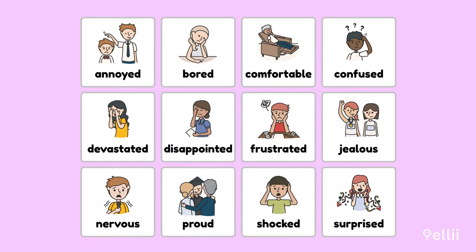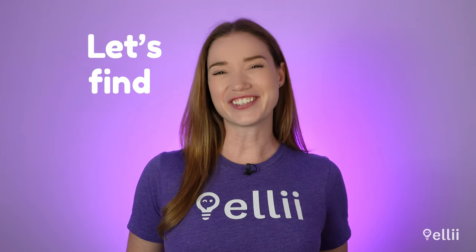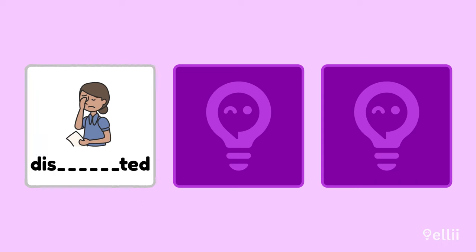You just learned adjectives that describe 12 complex feelings in English. Now it's time to practice and see what you've learned. Do you think you can remember the spelling of those adjectives? Let's find out. Do you remember how to spell this? Write it down on a piece of paper or say the letters out loud. Disappointed — did you remember that there are two P's?